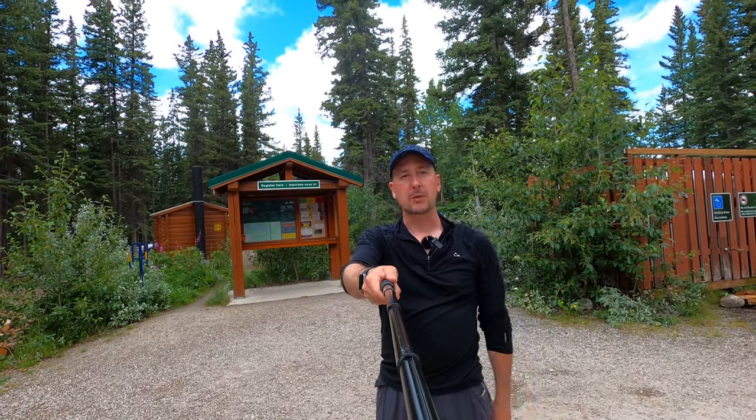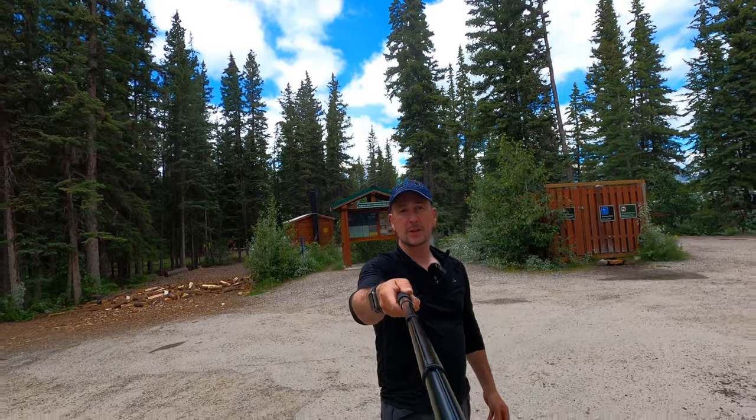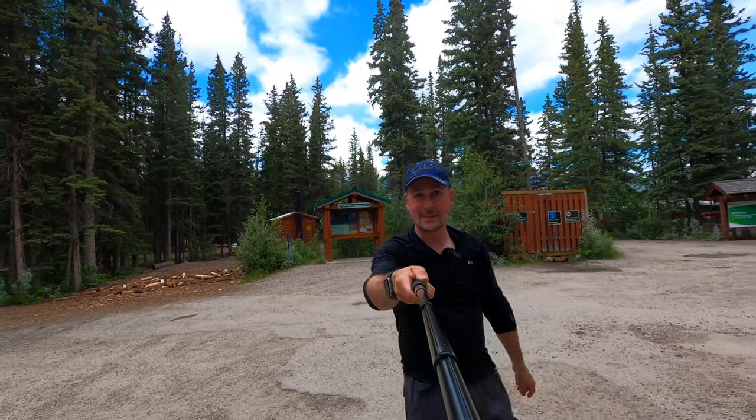So if you're backpacking and want a cool place to camp in between, you can totally come here. Let's go have a look inside the campsite and see what the sites look like.